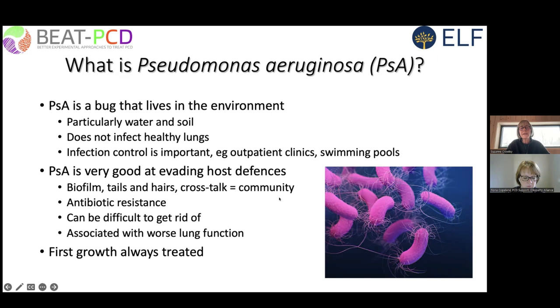Pseudomonas is very good at evading host defenses. It has various mechanisms including tails and pili hairs — the bacteria communicate with each other, function as a community, and develop resistance strategies. Our experience in PCD patients is that it is easier to get rid of than in cystic fibrosis, but adult studies show that pseudomonas is associated with worse lung function. We always treat the first growth — we don't wait to see if it goes away. Even if isolated only from the upper airway and not the lower, we will treat it.